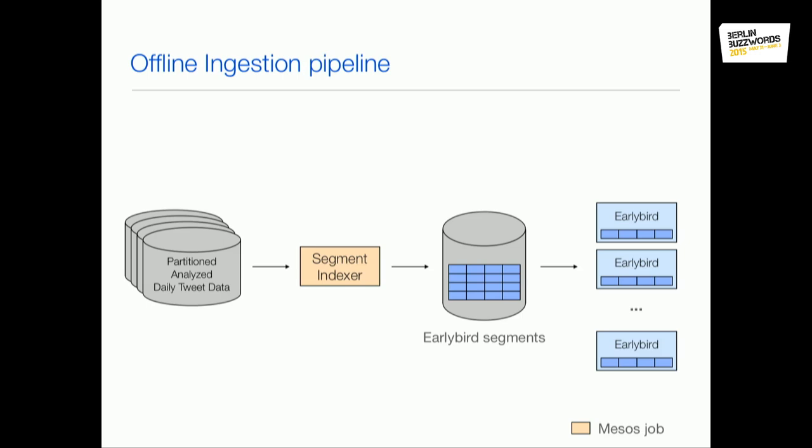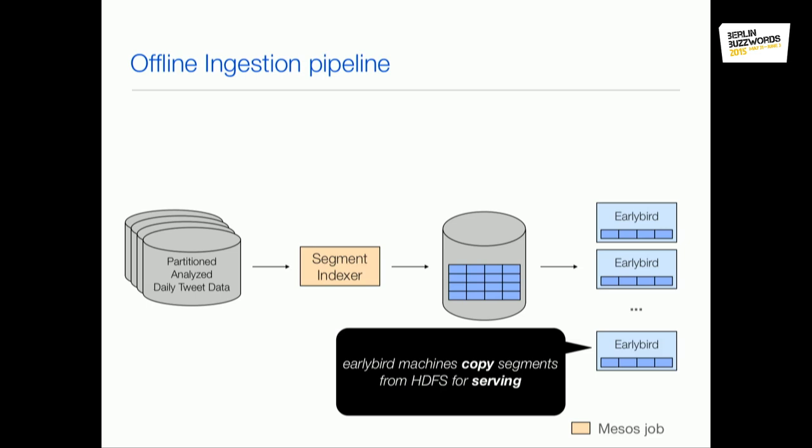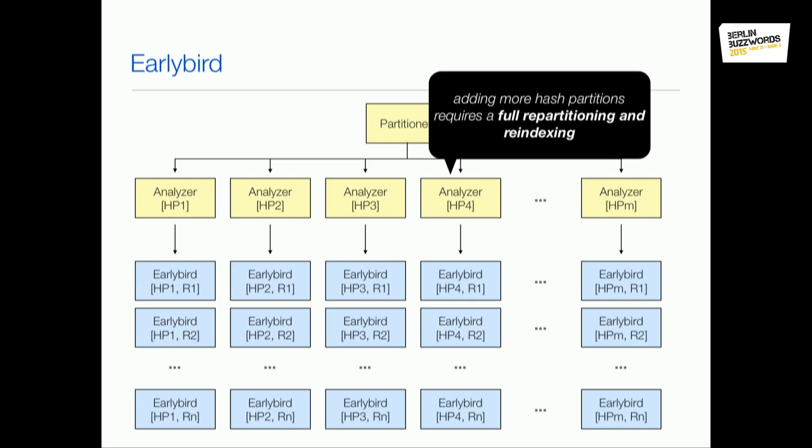We used Mesos to execute thousands of jobs to build these segments and copy them onto HDFS, then EarlyBird would only need to wake up, copy segments onto local disk, and start serving. That way we can easily scale during the rare times we have to rebuild this massive index, and otherwise give the resources back to share with other teams.